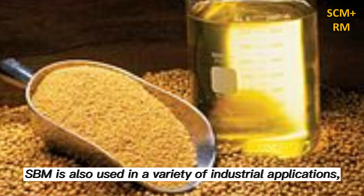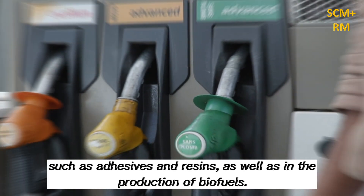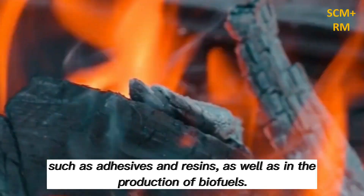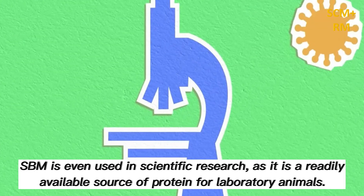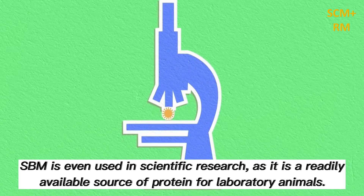SBM is also used in a variety of industrial applications such as adhesives and resins, as well as in the production of biofuels. SBM is even used in scientific research as it is a readily available source of protein for laboratory animals.